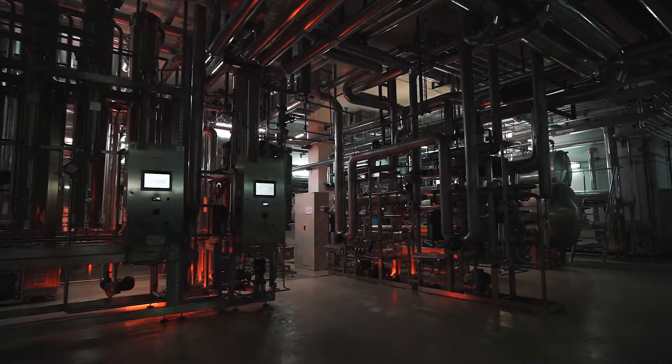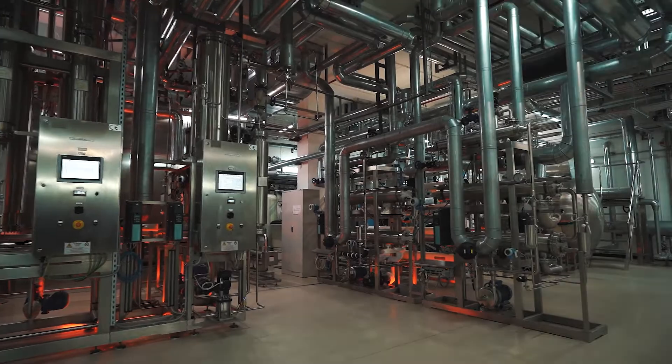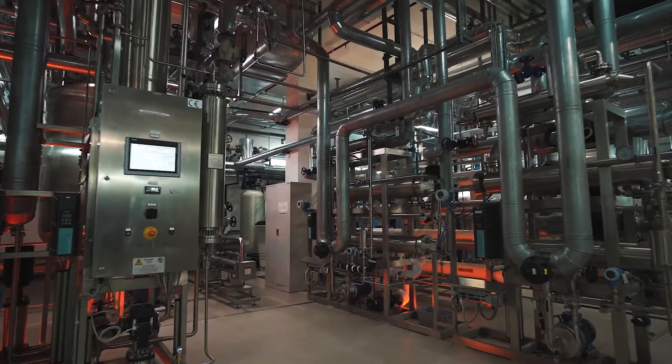This is the Biopharma Facility. This high-tech, cutting-edge, sophisticated manufacturer is unique for Eastern Europe and we are so proud of it. Why? Well, that's simple.